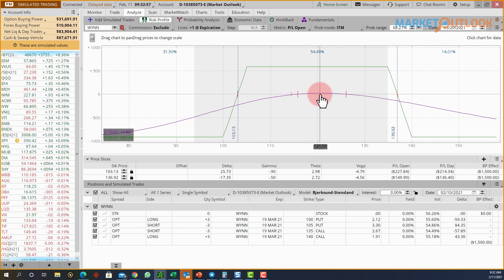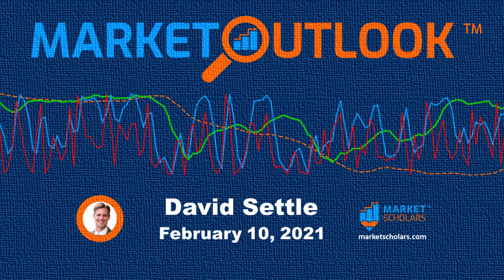That does it for today. As always, you've heard from me — now I want to hear from you. Use the market outlook forums. All subscribers, including free subscribers, get access to the market outlook forum — use the link in the top right corner of your screen. Open up any threads, reply to anybody else's threads, and let's keep this conversation going. Have a great rest of your Thursday, make sure you check out Brandon's market outlook later tonight, and we'll see you all next time.